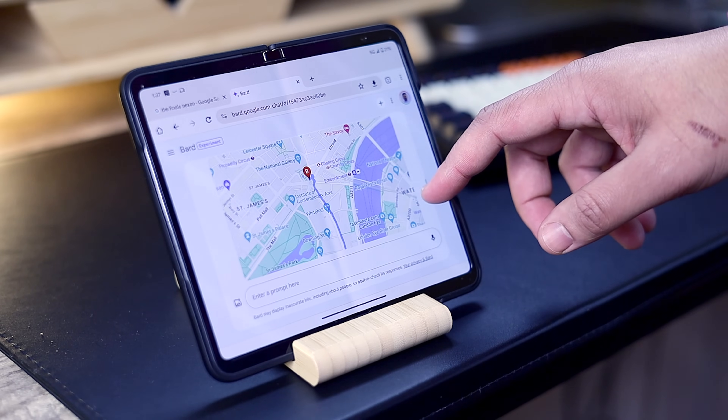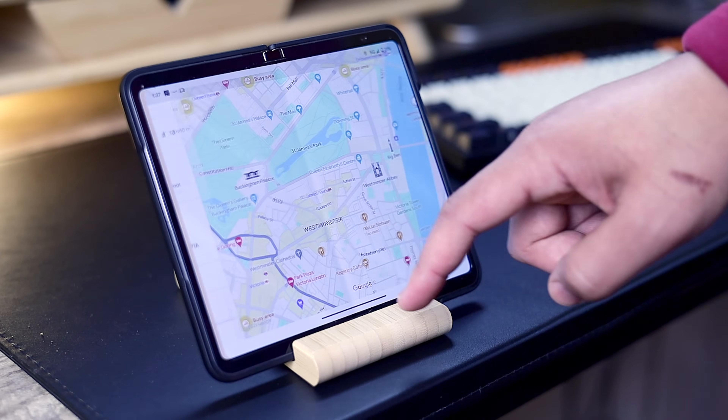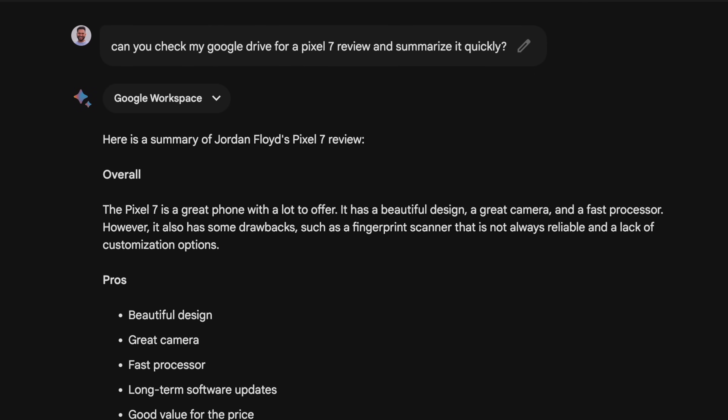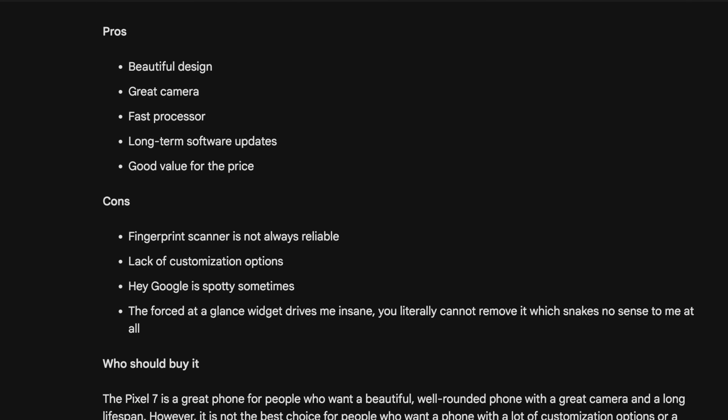On top of all of that, there is a lot more to work with, like Google Maps integration, the ability to quickly generate news stories for the day, or even search your Google Drive for a specific document and give you a summary if needed. There are probably a ton of aspects I'm missing regarding Google app integration, but if that's important to you in the slightest, I heavily encourage you to test it out and see what use cases you come up with.